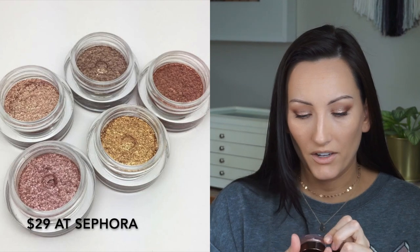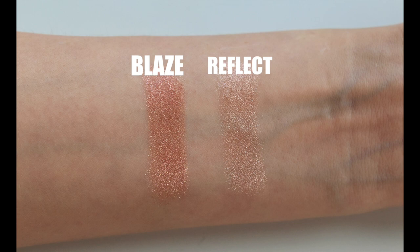Now I'm going to talk about eyeshadows. The ones I've been using nonstop are the Hourglass Scattered Light Glitter Eyeshadows. I have never found anything as good as these — they are top, top, top best. I have two colors: Blaze, which is a copper color, and Reflect, which is like a champagne color. You can barely touch your finger in it for a little shimmer or really intensify it. They last all day, don't crease, and I think they're a pressed pigment. Go give them a try.